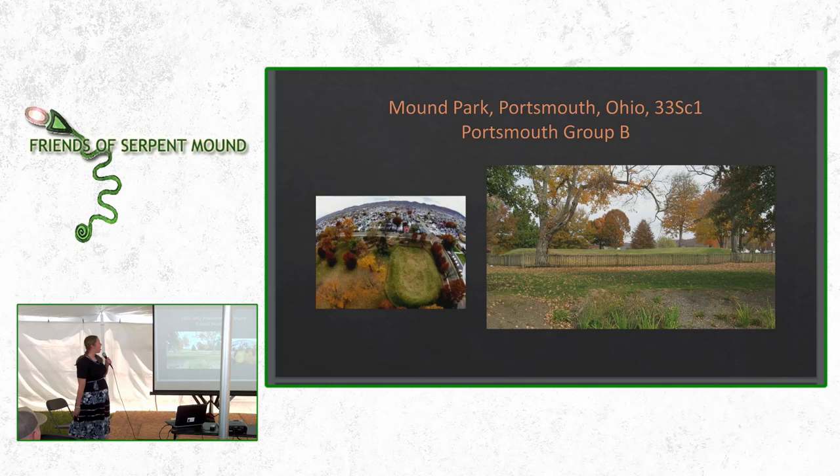The center of this complex — the hub of the wheel — is Mound Park. Here on the left is an aerial drone photograph of the horseshoe mound, which is about 150 feet long and about 140 feet wide. Here's the ground level view: the fence that surrounds the horseshoe mound is about three feet high, and the mound itself is anywhere from about eight to twelve feet above the ground. There's also a plateau in the middle of the horseshoe, which is at least three or four feet high.